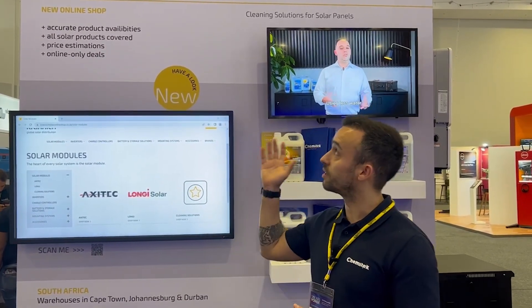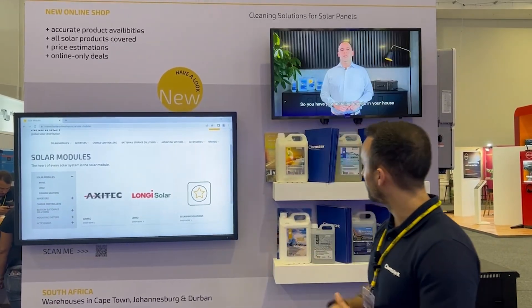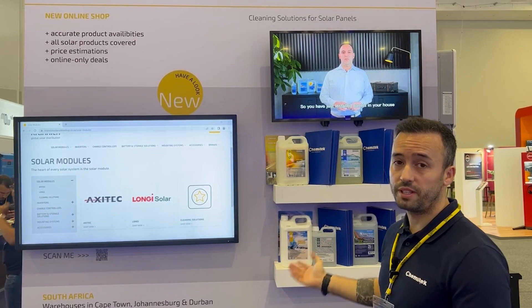We are here at the Solar Power Africa show with our major importer, Cranish, showcasing our cleaning products and soil mitigation products.